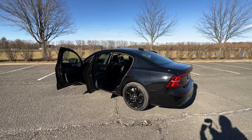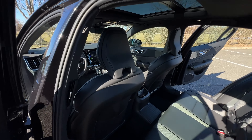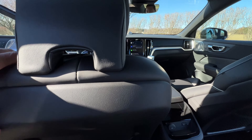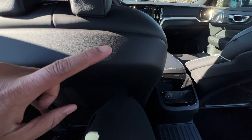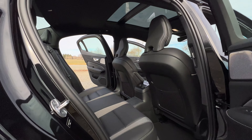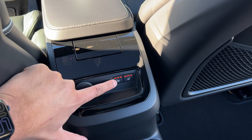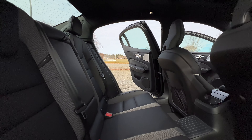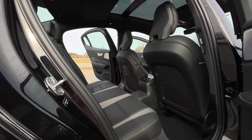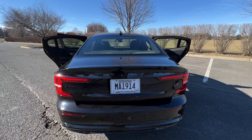Let's take a look at the practicality side of things. In the second row you have 35.2 inches of legroom. I'm about six feet tall and that's my seating position — it's a good amount of room. The back seats are actually pretty comfortable. You don't have much going on back here but you do get heated rear seats on the Ultimate Black Edition, making it a pretty nice place to be for a long ride.